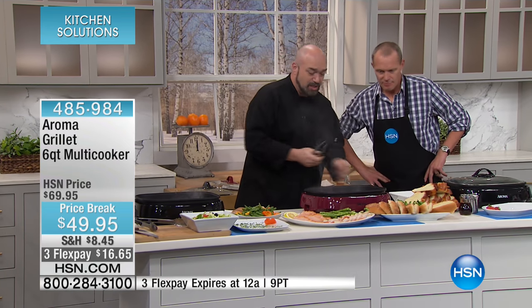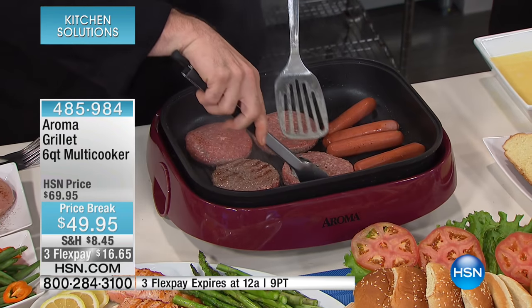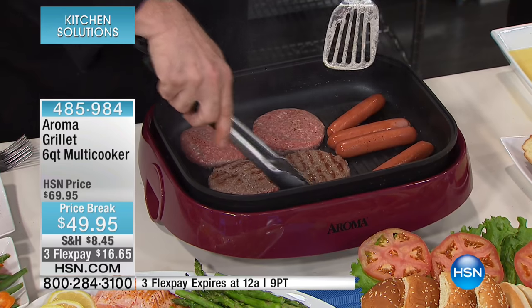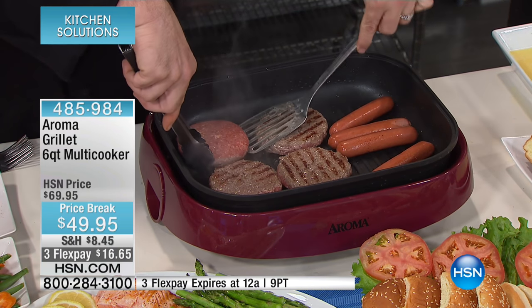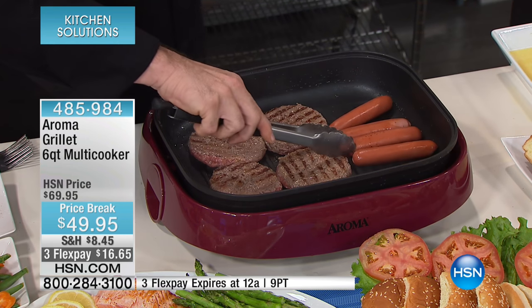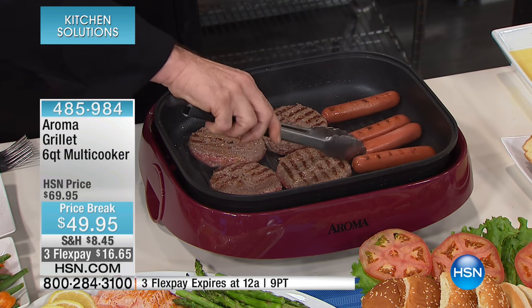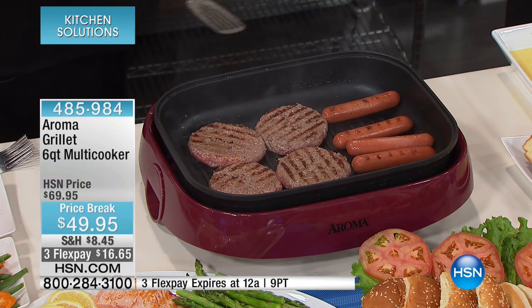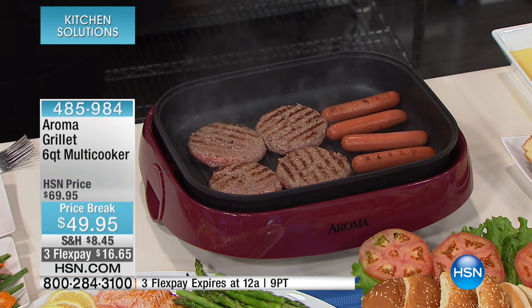I'm going to go ahead and flip these burgers, and I want you to take note of something — I am using metal utensils. Use, don't abuse — don't go hacking away at it. You will never, ever have a problem with this nonstick. That's what Aroma is famous for here at the network. You are looking at one of the best-selling kitchen electrics HSN has ever seen, with more five-star reviews than I've ever seen.